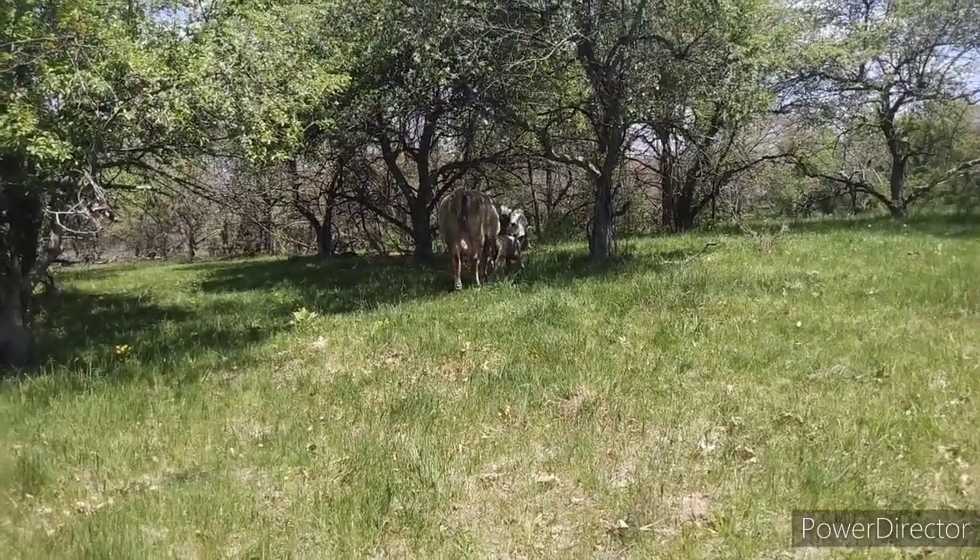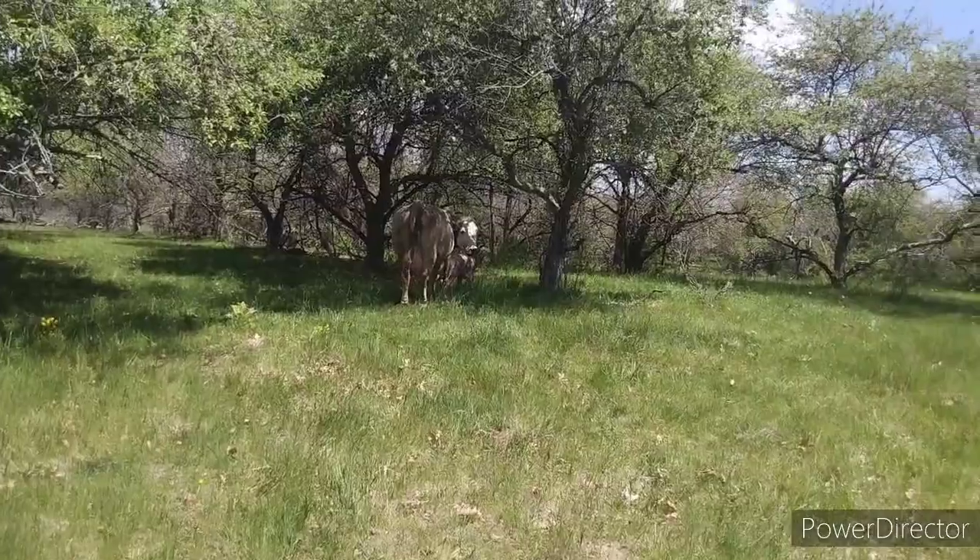I'm certain this calf is going to do fine. She's getting out of camera range — we'll talk to you guys later.